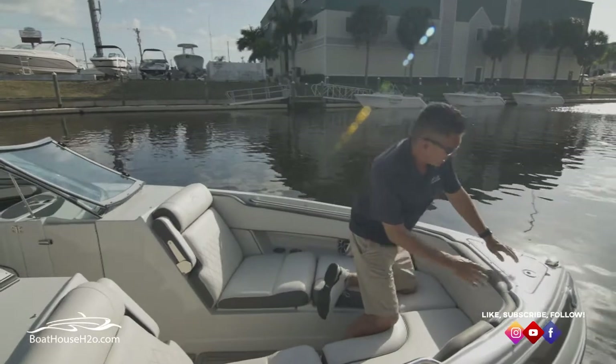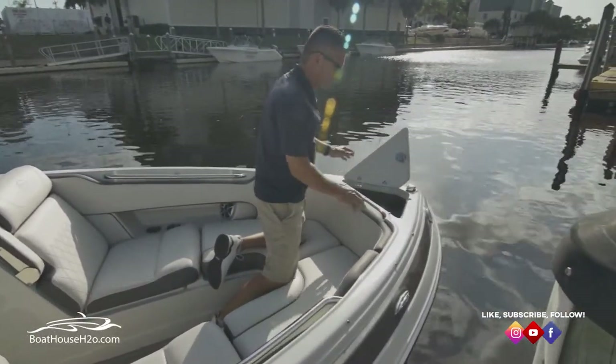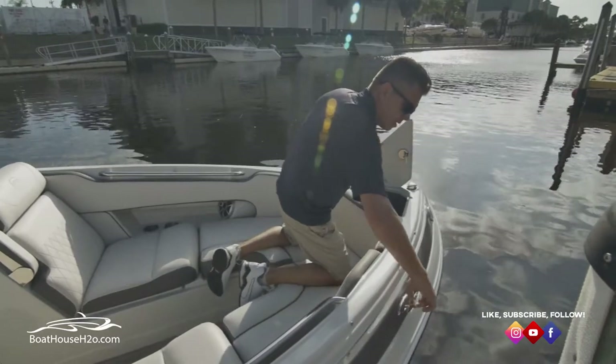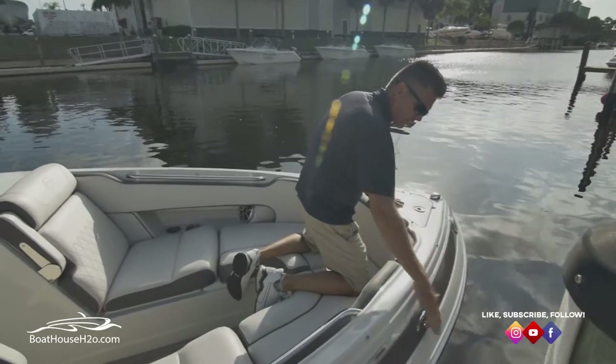Easy access to your anchor when you get to that spot. Pull your anchor out, throw it out. Pop-up cleats, easy access — secure the boat to sit in one spot while you hang out for the day.